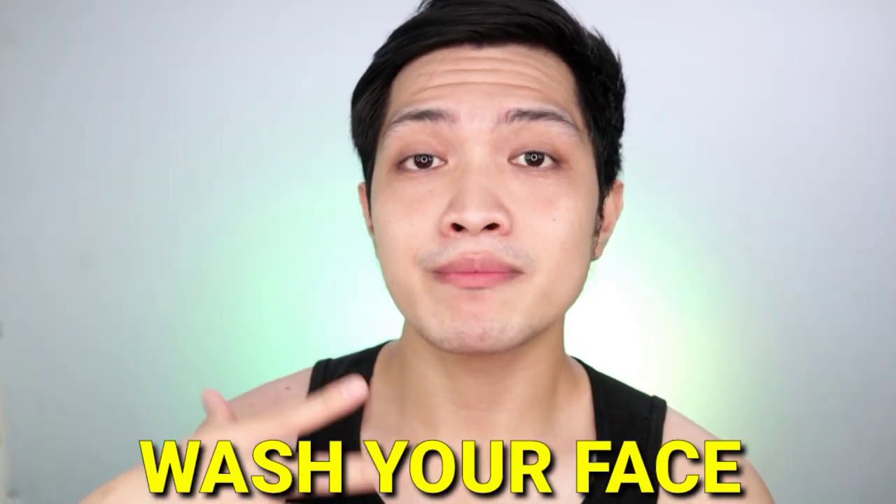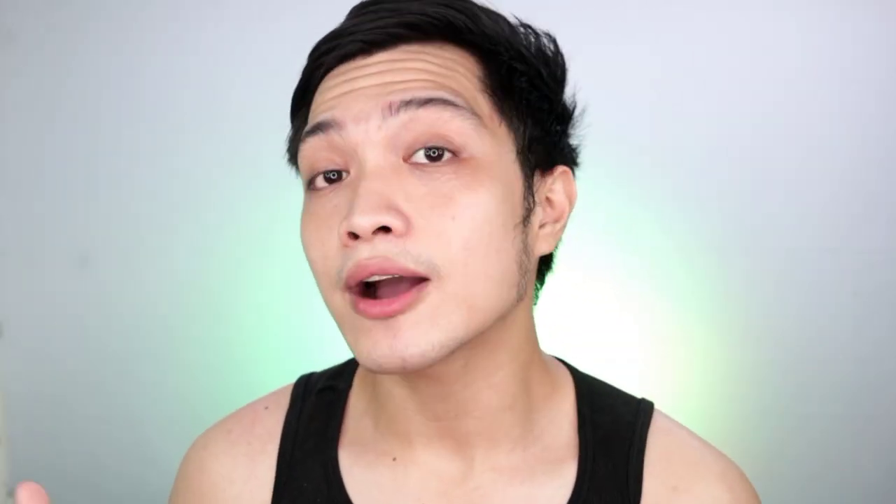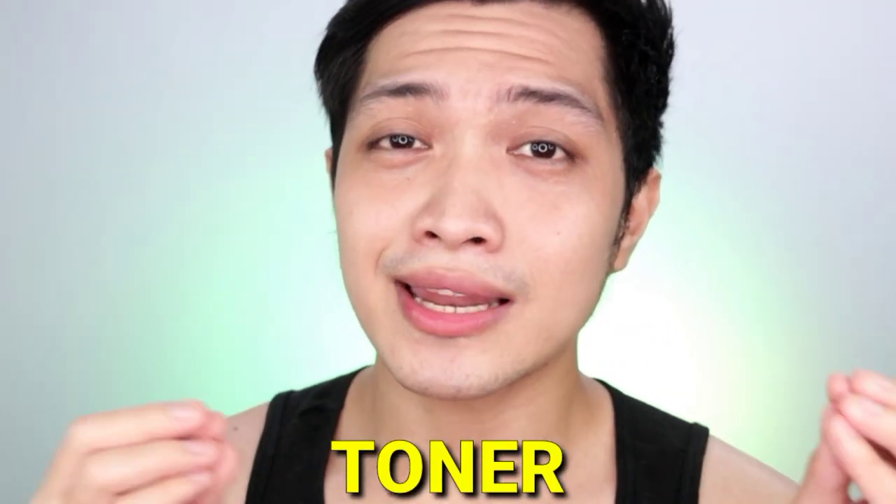Before tayo mag-apply ng mga vitamin C serum sa ating face, make sure na nakahilamos na tayo. Make sure na nakalagay na tayo ng mga cleanser sa face natin, ng mga cleansing oil. After that, you need to wash it off again, then maglalagay ka na ng toner.